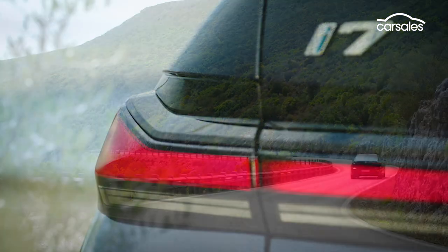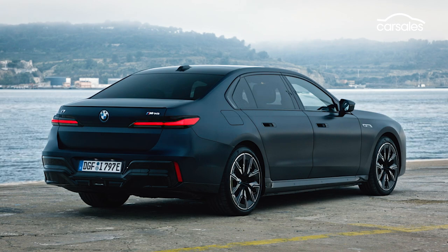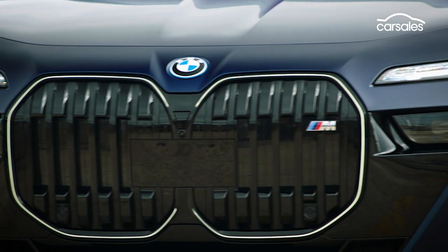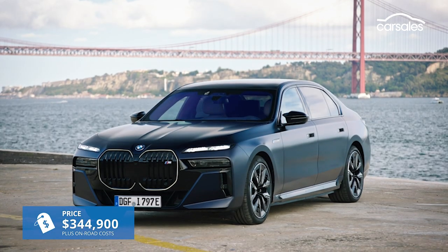The all-electric 7 Series flagship is the fastest non-M model BMW has ever built and arrives in Australian showrooms in late 2023, priced from an eye-watering $350,000.